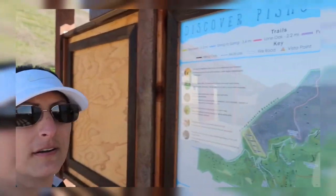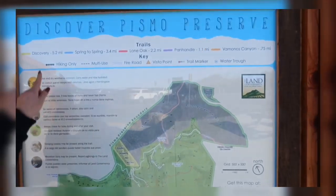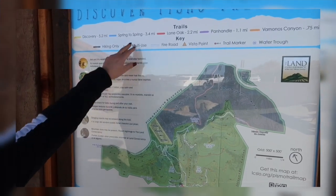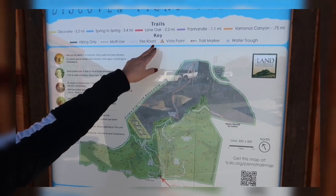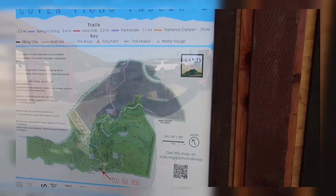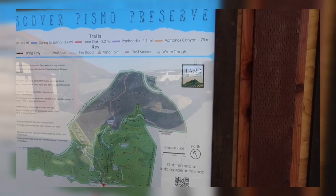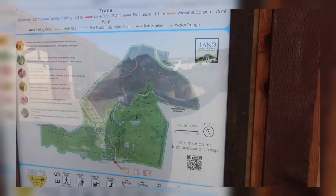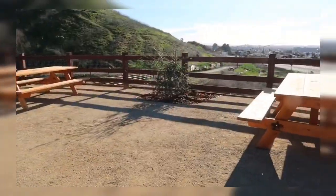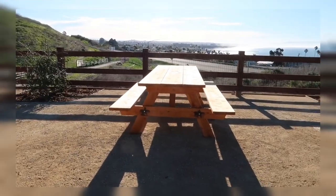It has a bunch of little trails to go on and it's an 11-mile hike total. You can see how many miles each trail is: Discovery 5.2 miles, Spring to Spring 3.4, Lone Oak 2.2, Panhandle 1.1, and Vamanos Canyon is 0.75. I'm excited, let's go!